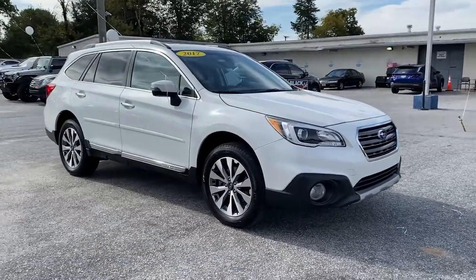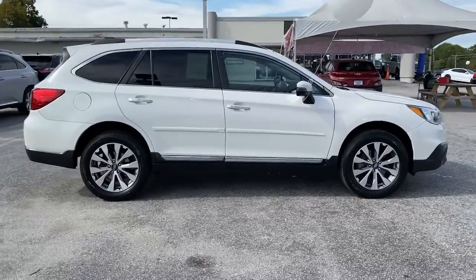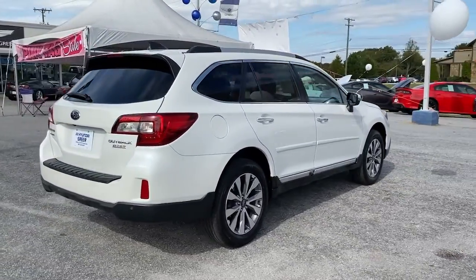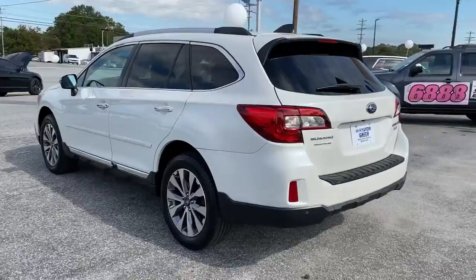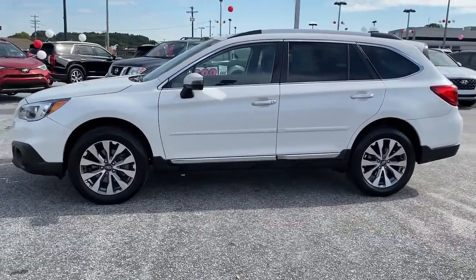Get a feel for the 2017 Subaru Outback. With less than 110,000 miles on the odometer, this vehicle stands out from the rest. Get outside and explore in comfort in this feature-rich Outback. Rugged, safe, and built to last, this capable compact SUV is your reliable partner on every adventure.